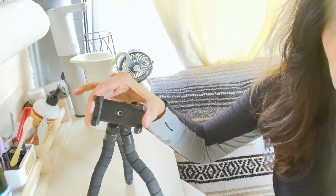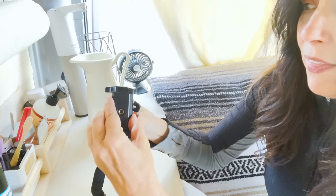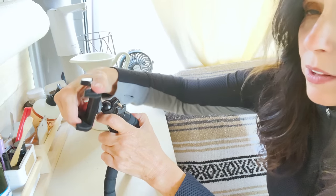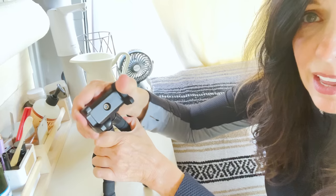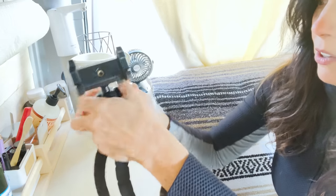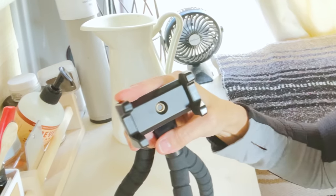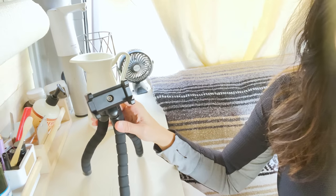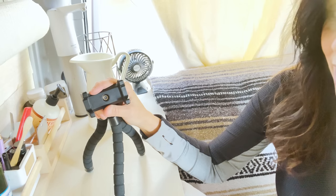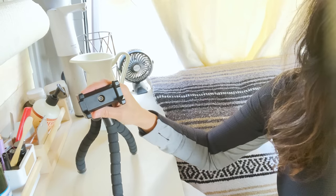It can grab onto all sorts of things — branches, backs of chairs — and I've used it in a lot of different places. This can go both ways, and your phone simply goes in these little flexible hands. You can loosen this so it can also flex around to any angle you need. It can also be used as a regular tripod and it's very sturdy. I had gone through several cheaply made iterations of this, but this was reasonably priced and not cheaply made, so that is why it's on my list of new favorite things.